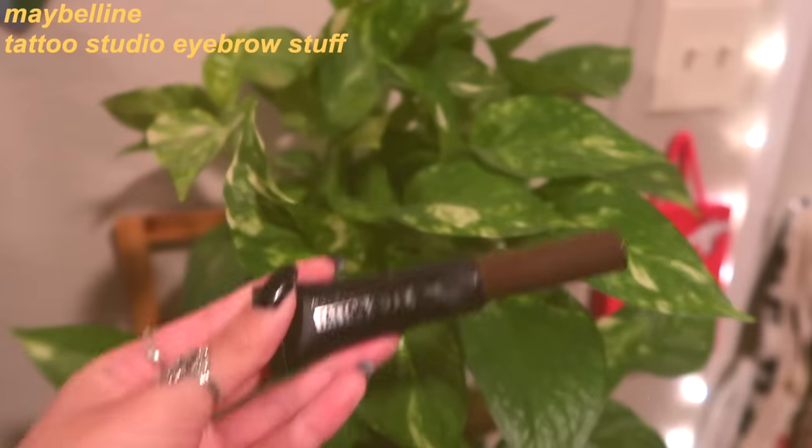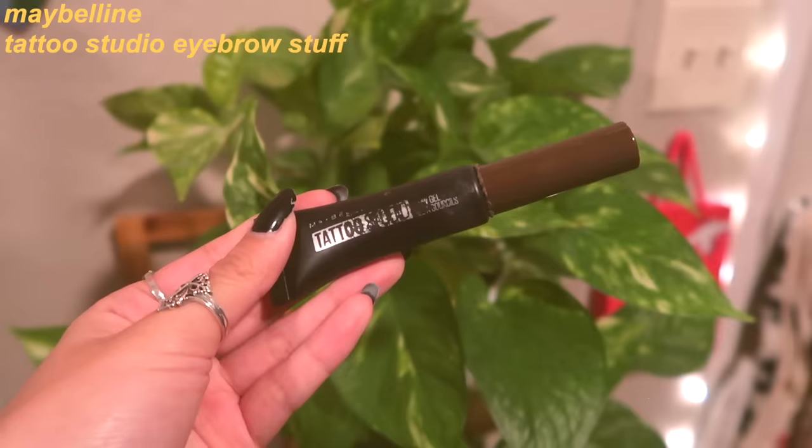Moving on to eyebrows — I literally wear the same eyebrow stuff every single day and I don't really wash it off because I have absolutely no eyebrows underneath. So this is probably like three days' worth of eyebrows that I just kind of stack on. It's really nasty — I don't know why I'm admitting that, but it's just how it is.